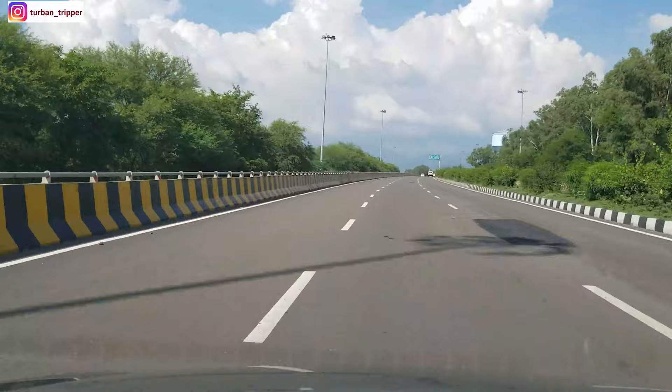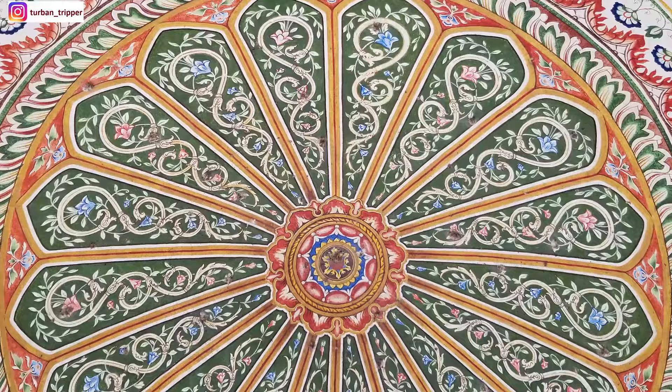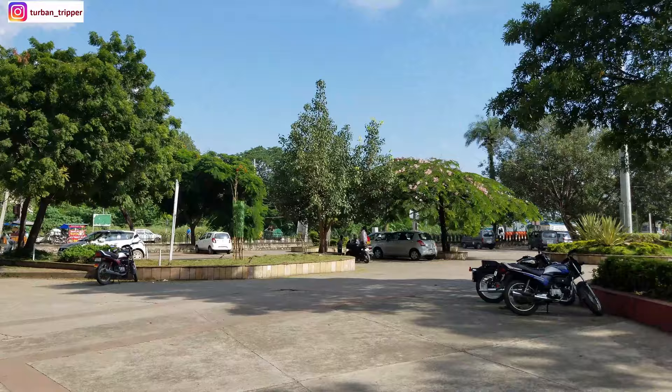Let's go to the Pinjaur Garden. From Chandigarh it is just a 40-minute drive, and on the foothills of those beautiful Shivalik Hills lies the spectacular Mughal Gardens. How beautiful this garden is — there are so many stories to tell.